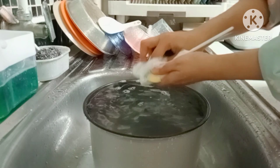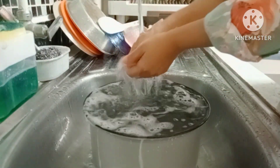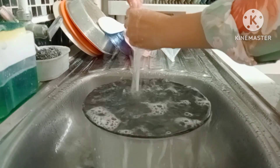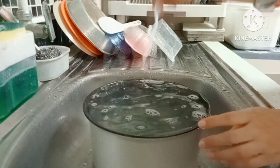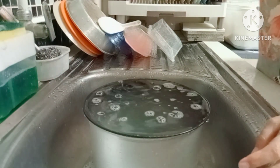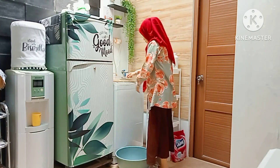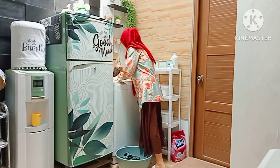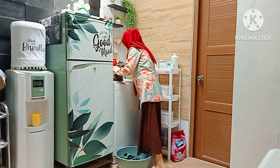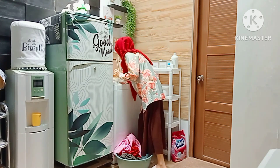Sekali lagi semoga teman-teman nggak pernah bosan ya menonton video aku yang kegiatannya setiap harinya masih yang sama, karena aktivitas kita sebagai ibu rumah tangga di rumah pekerjaannya setiap harinya seperti ini. Jadi semoga teman-teman selalu enjoy dan mau berkunjung balik ke tempat aku buat memberi dukungannya.